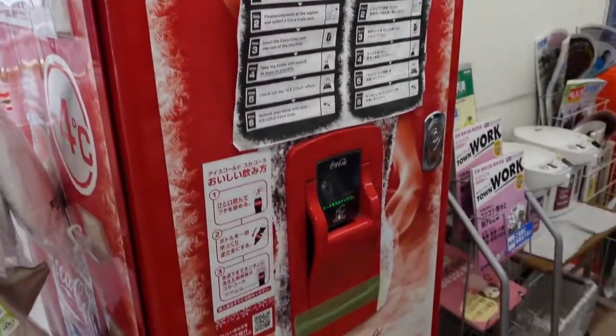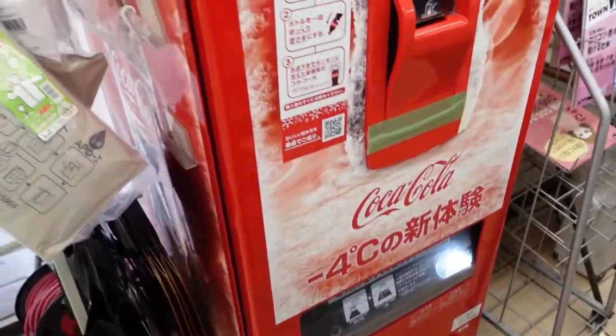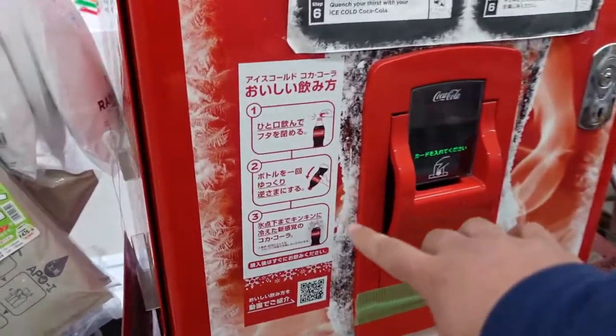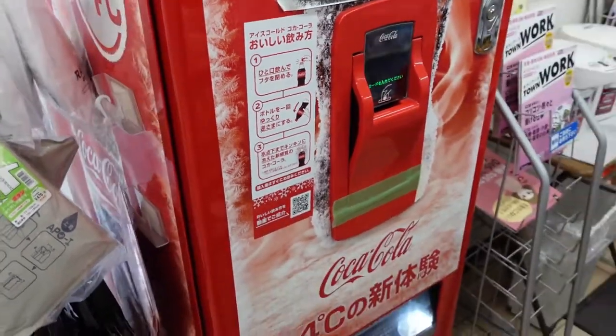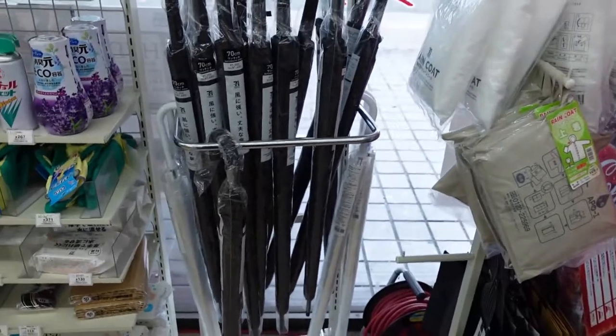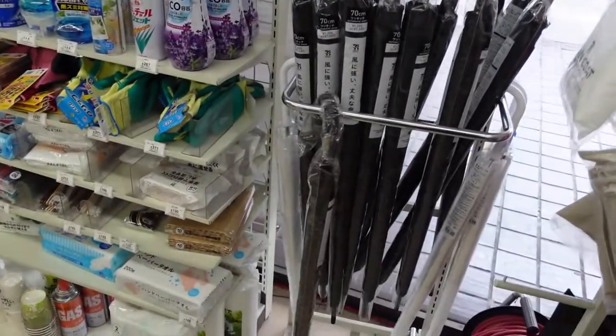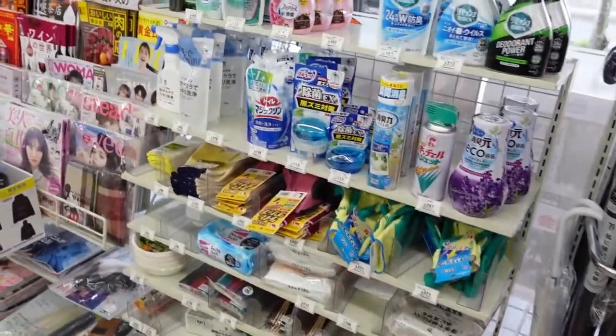Right behind that you have the frozen Coke machine. You buy one of those, go up front, pay for it, drop a card in there, the Coke comes out at a temperature where when you open the cap and turn it upside down as described on the machine, it will turn frozen. I'll show you that when we're leaving. They also have umbrellas — it is a little wet out today — and hand cleaners.